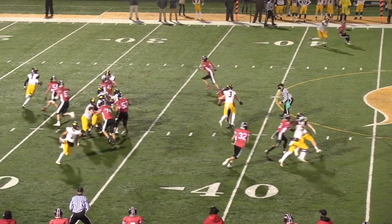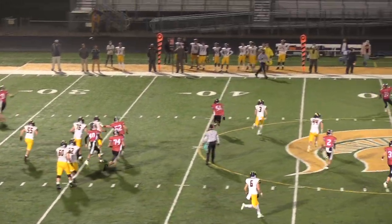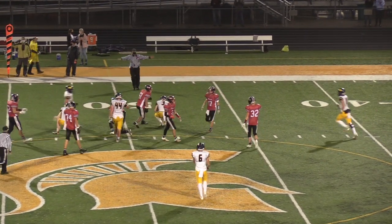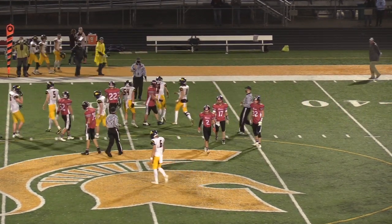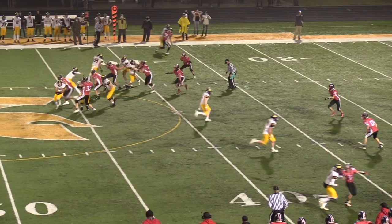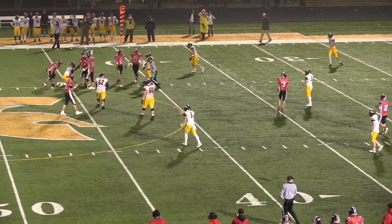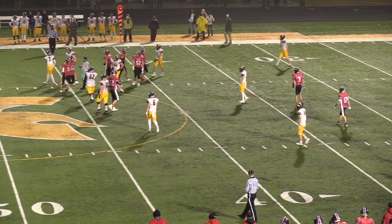Bears showing blitz. Rolling rolls out to his left, throws off of his back foot, and it is caught by the underneath man. He was going for the deep guy, but Tanner Simon underneath was able to come up with it. Bears show blitz again — Rolling's going to keep it himself and he's brought down in the backfield by Buell and Fed for a loss on the play.